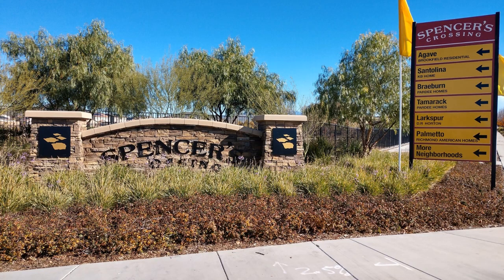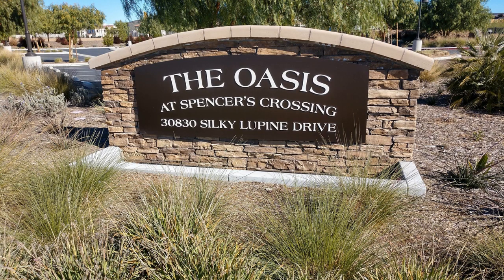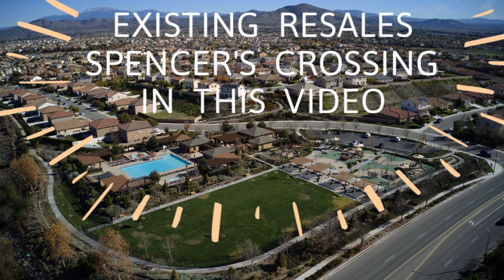Spencer's Crossing was established in 2007, so there are existing homes available for purchase — resales, as we call it in the business — and there is also quite a bit of new construction going on as well. There are multiple new construction builders to choose from. Over by where they're currently building, there is another awesome huge pool area called the Oasis, which we will be showing you in our upcoming Spencer's Crossing new construction video. But in today's video, we're only going to be showing you the existing home area, the resales, and the original pool and amenities. Keep an eye out for our next Spencer's Crossing video because all residents have access to both pools. This area is still growing as we continue to see folks moving here because of the affordability and all the amenities.